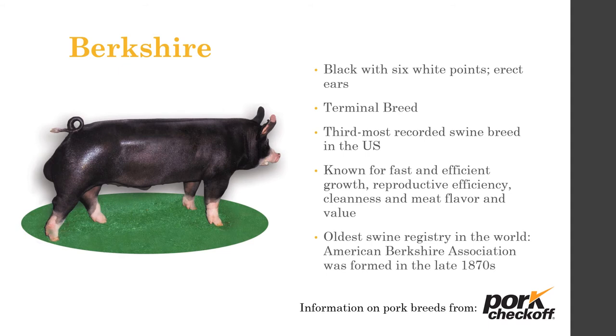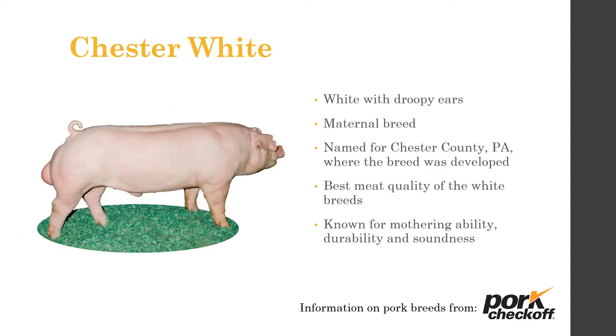Berkshire ends in 'shire' so the ears stand up. They are black with six white points — white socks, white nose, white tail tip, and some white on the ears. They're a terminal breed and the third most popular breed in the U.S. Known for fast and efficient growth, reproductive efficiency, cleanliness, and meat flavor and value. The American Berkshire Association is the oldest swine registry in the world, formed in the late 1870s.